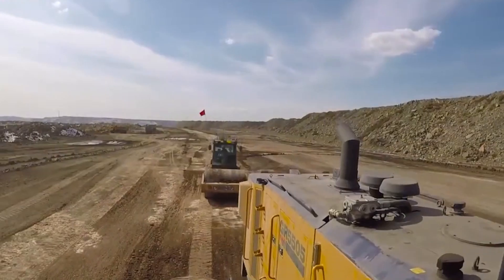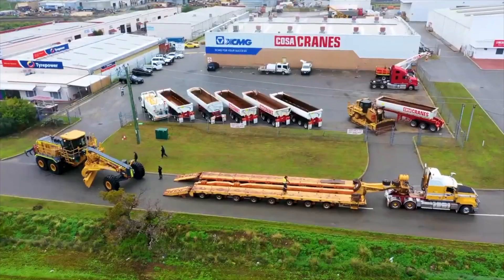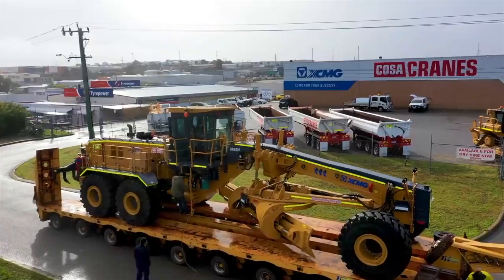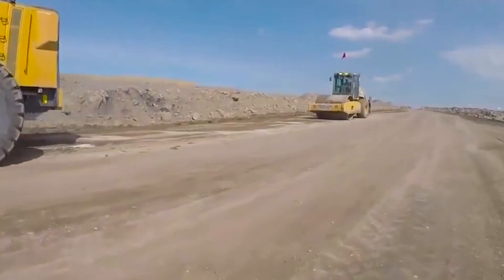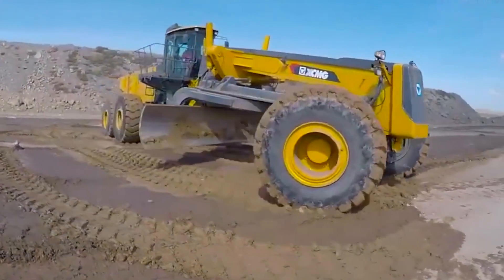Don't be fooled by its massive size — with 599 horsepower and 1,498 foot-pounds of torque, this grader can really move. Its front blade is so wide at 7.3 meters that it could probably double as a runway, and when it comes to digging, this bad boy can go up to 20 inches deep. If speed is your game, it can reach a top speed of 28 miles per hour, making it the Usain Bolt of graders.